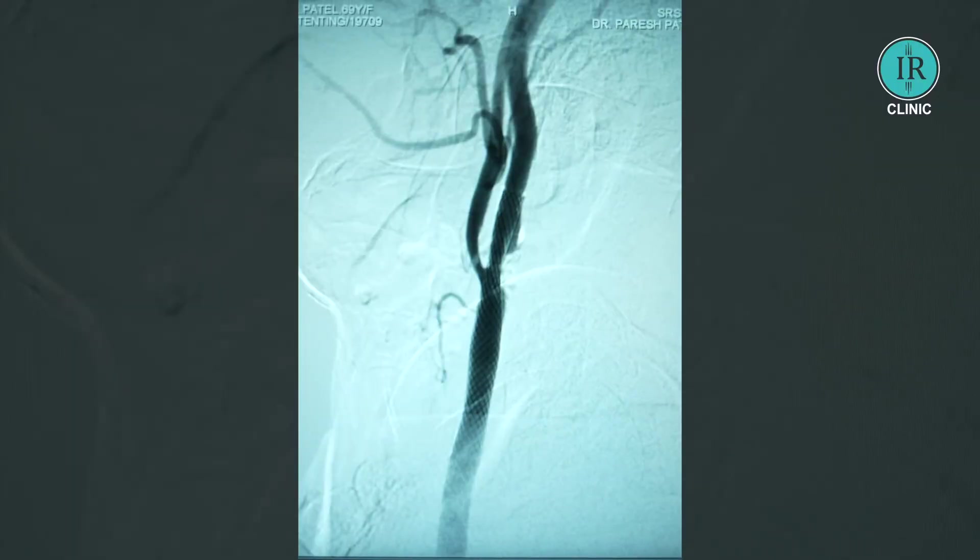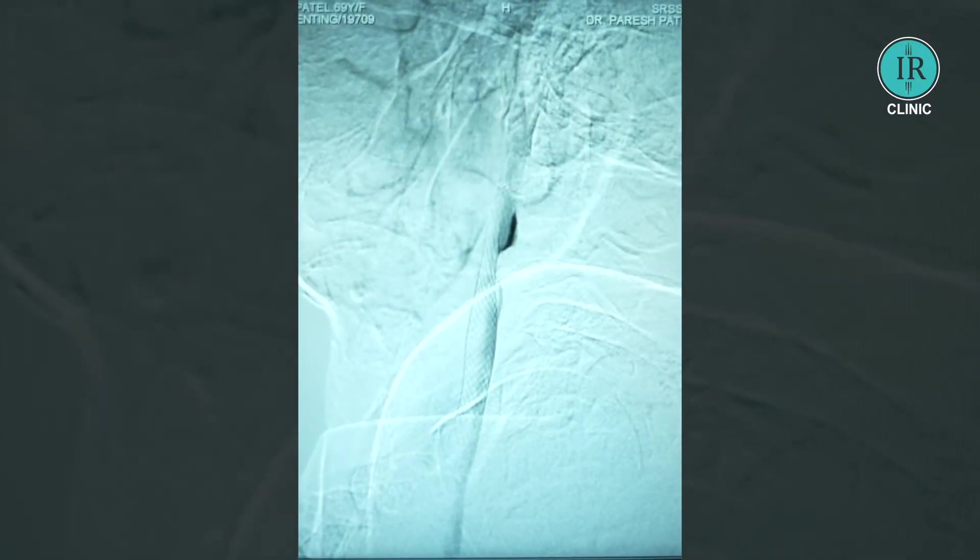As we discussed, we did thromboaspiration for the common carotid artery and we put the stent for the carotid bulb disease. Here you can see post carotid stenting. During the procedure, the thrombus in the common carotid flew and was caught by the filter — so the filter saved the day. Now the patient is free from a major risk of stroke in the future.